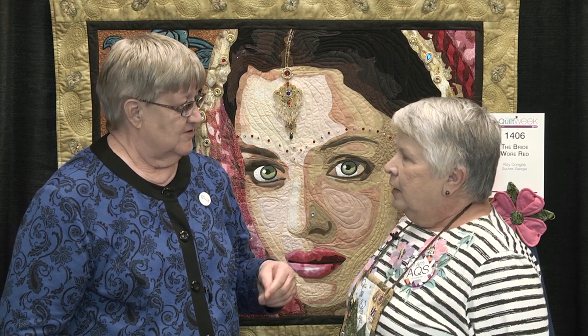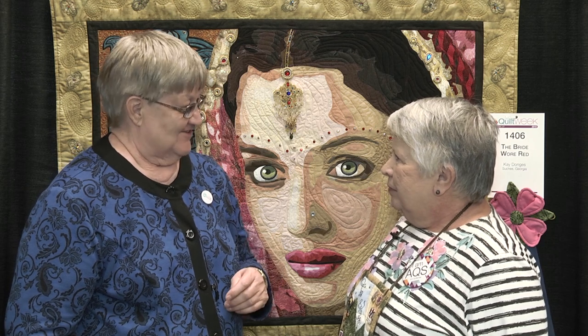Have you won before, or is this the first blue ribbon you've gotten? This is my first blue ribbon — my fourth show with four different quilts, and this is the first blue ribbon. Well, congratulations, and it's well deserved. I hope everybody will enjoy seeing this, and we hope that you'll enter your quilts in the next AQS quilt week contest.